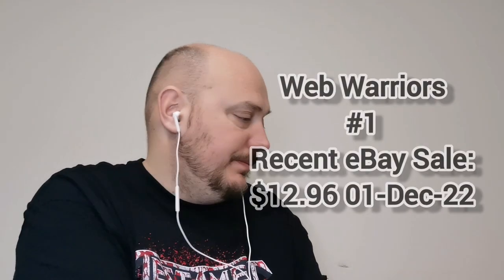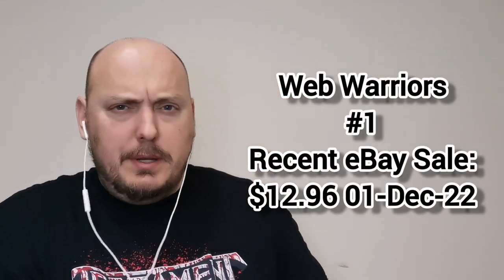Up first we have Web Warriors number one — Protectors of the Spider-Verse. An oversized array of arachnid adventures. We've got Spider-Woman, Spider-Ham, Spider-Man Noir, and Gwen — a whole lot of the Spider-Family right there. It's a great cover, actually. Very nice. It's a PC book.